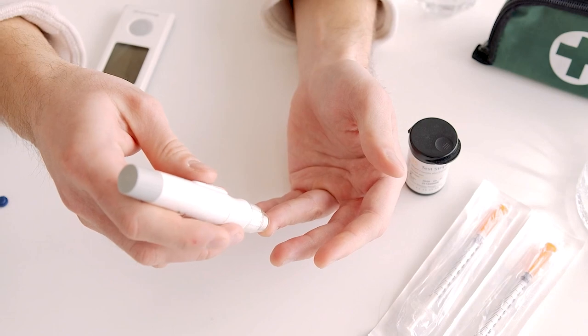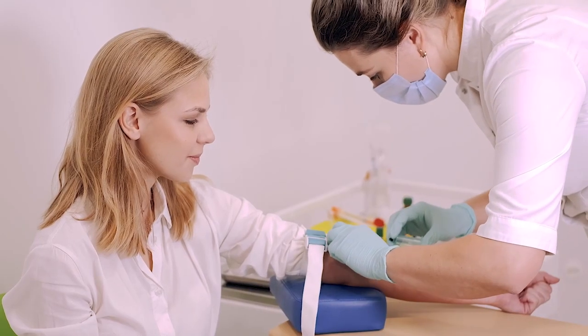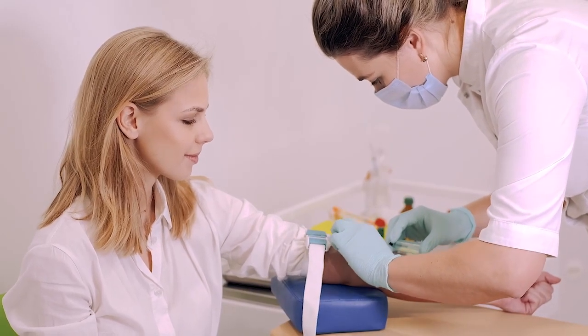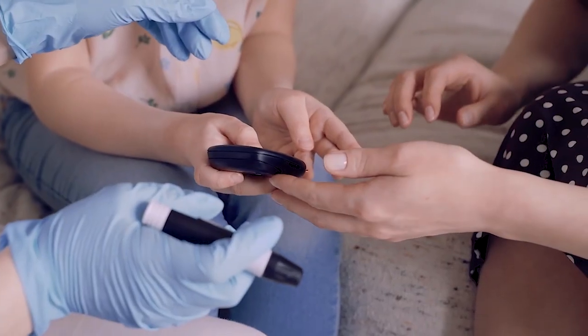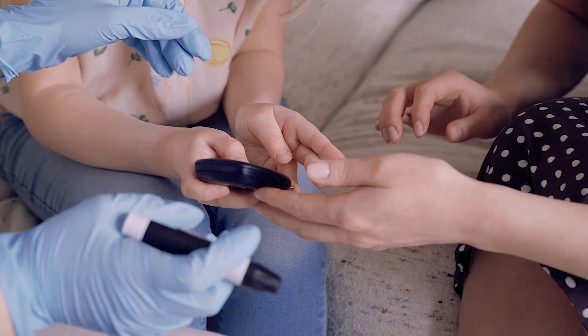Pricking your finger for a glucometer or getting examined at the doctor's office are pretty standard ways of looking at blood sugar. Although this is a groundbreaking development in our ability to identify disease, these tests can be inconvenient at times and uncomfortable for some. While these tests can be used to make a diagnosis, they only offer a single measurement of blood glucose,